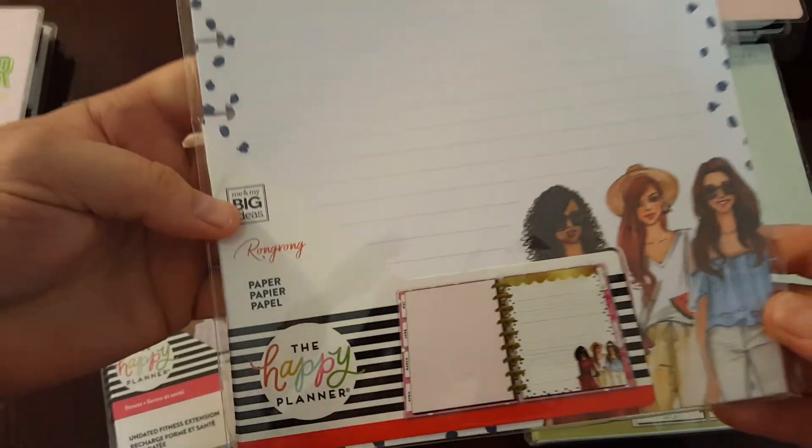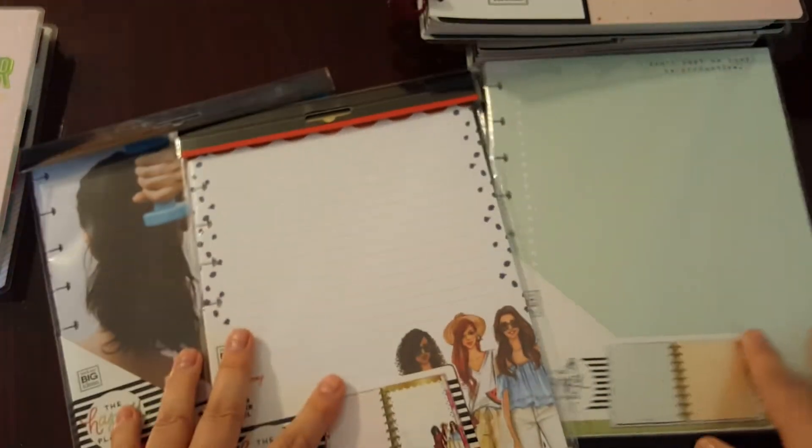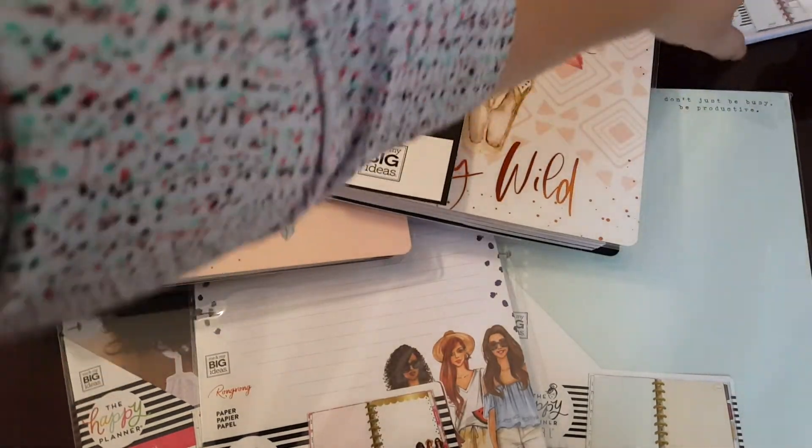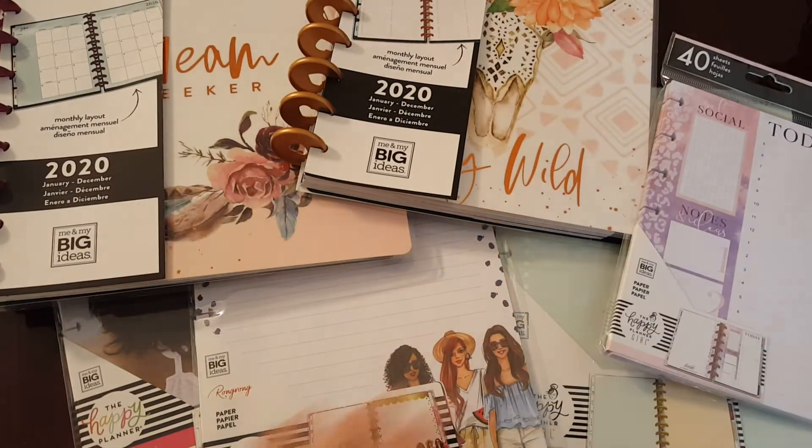This is what the front of this one looks like. So yeah, those are all the Happy Planner goodies I got and the correct prices from my receipt.